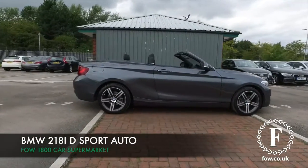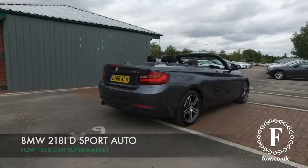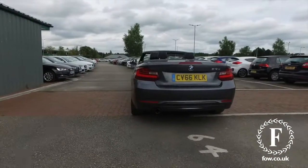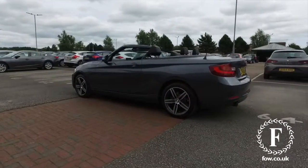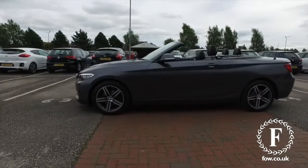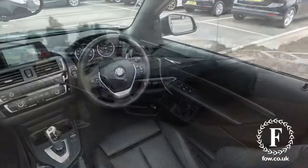The BMW 2 Series looks brilliant all around, and here's one in a lovely colour — grey. I think it looks brilliant, from 2016 with not too many miles on the clock. This has the 2.0-litre diesel engine coupled with the Steptronic automatic gearbox, so a very fine driver, that returns around 64mpg combined.